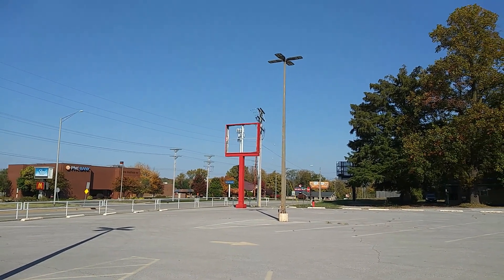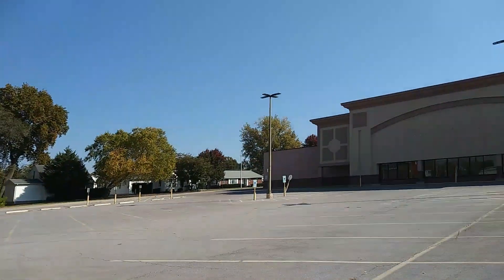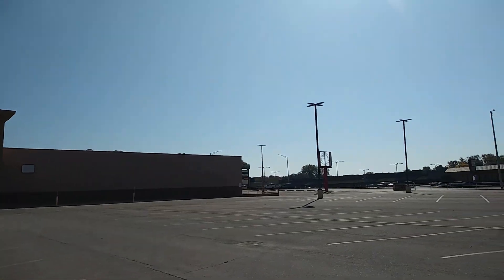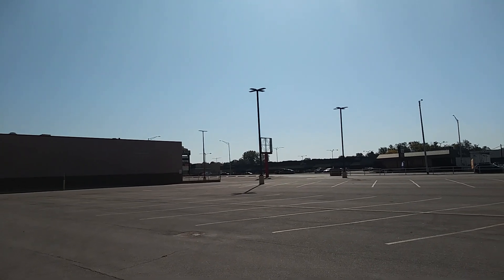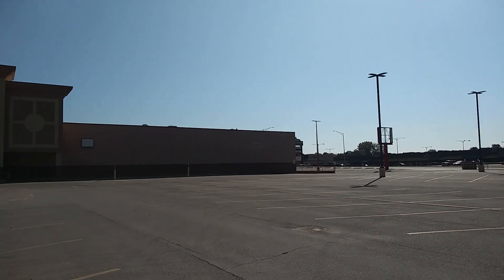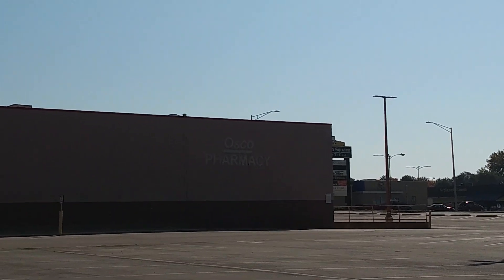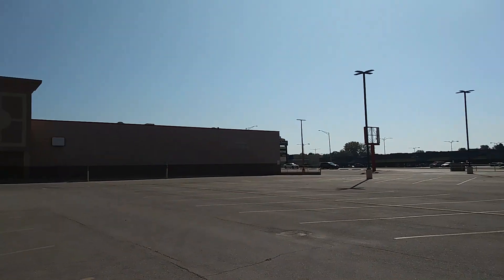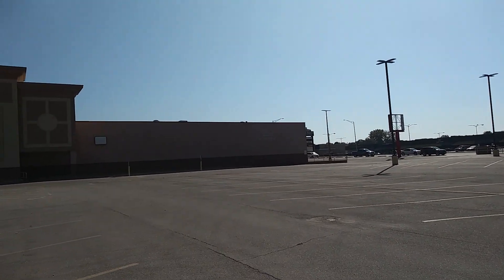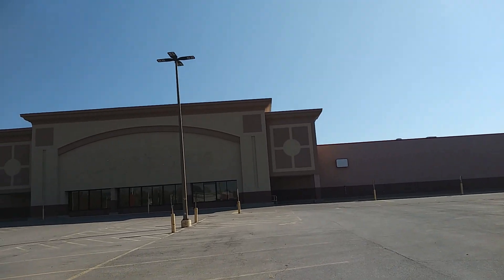So this is where the sign would have sat for the Shop and Save here, right there. Let's go see if we can get some good window shots — there's another sign there for the Shop and Save. I guess they were paired with an Osco just like up in Chicago where you got Jewel. There's an Osco Pharmacy inside of this Shop and Save.